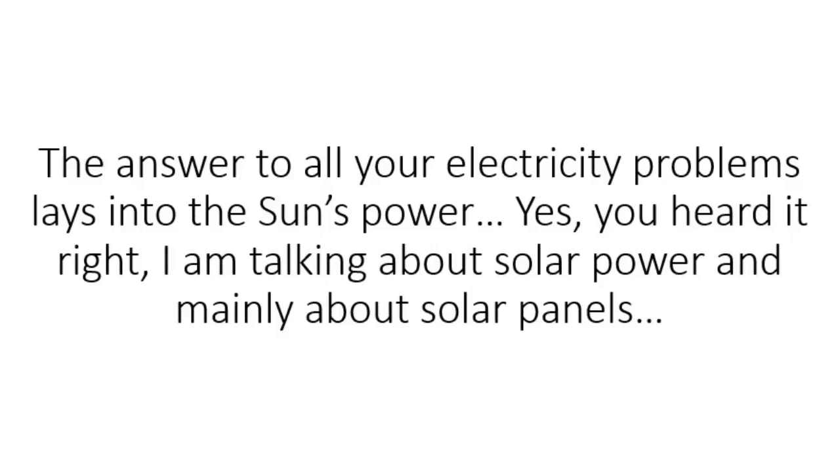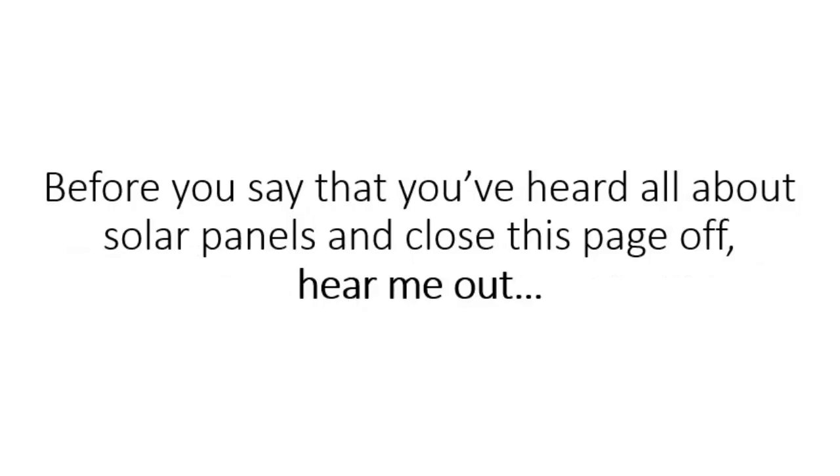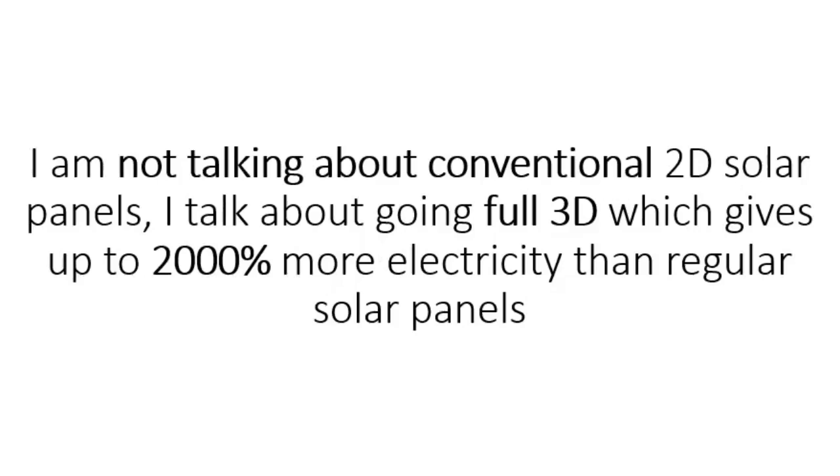Yes, you heard it right. I am talking about solar power, and mainly about solar panels. Before you say that you've heard all about solar panels and close this page, hear me out. I'm not talking about conventional 2D solar panels. I talk about going full 3D, which gives up to 2,000% more electricity than regular solar panels.